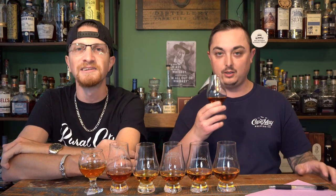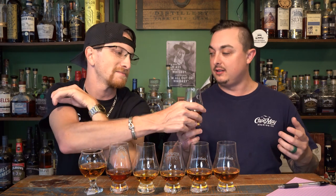All right, number one — not a crazy nose. I don't think we're going to see too much differentiation between the noses on these. This one — I don't know if I can tell it's maple syrup. It's a really good bourbon and it's got that indicative maple syrup note you get with some bourbons, but I'm not sure.